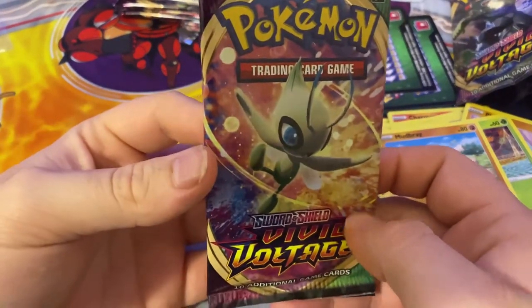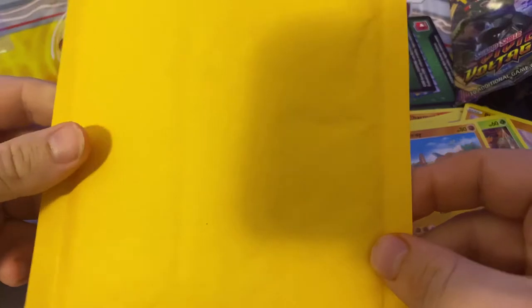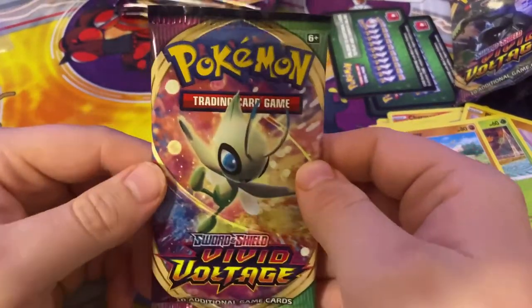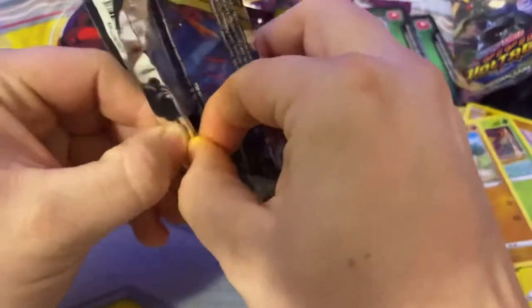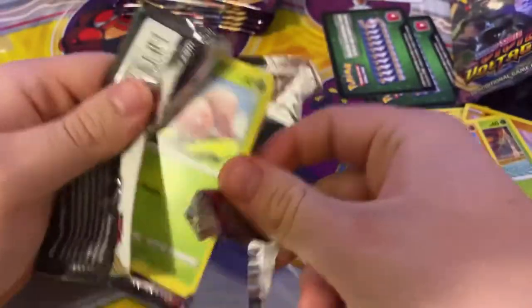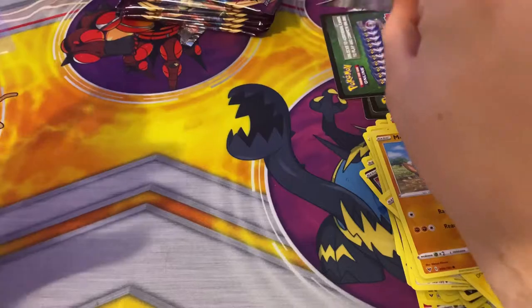Next pack is a Celebi pack. Celebi is one of my favorite Pokemon. I actually ordered a couple of things from eBay that I will be opening at the end of the video. A Celebi pack! Who remembers the Pokemon Forever movie? That one is one of my favorite Pokemon movies. Entei is really good too - the Unown movie, I really liked it, underrated. And of course the first Pokemon movie.